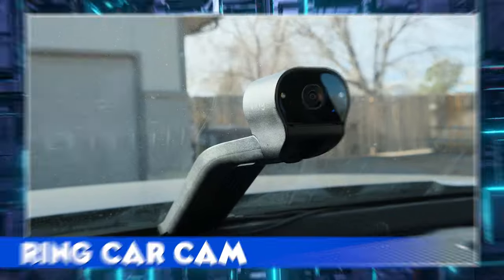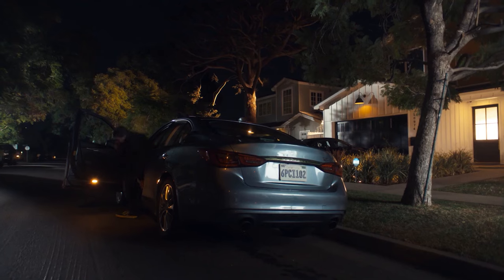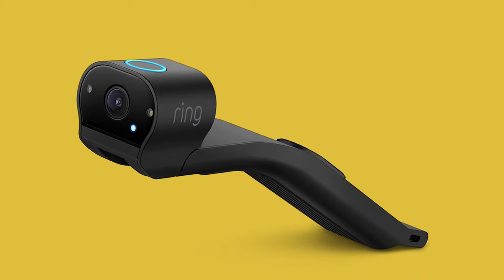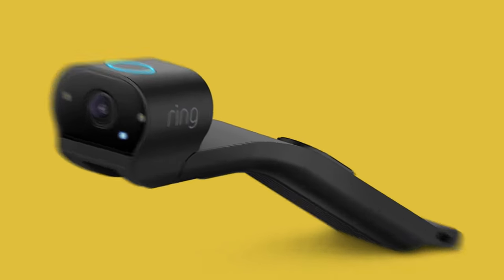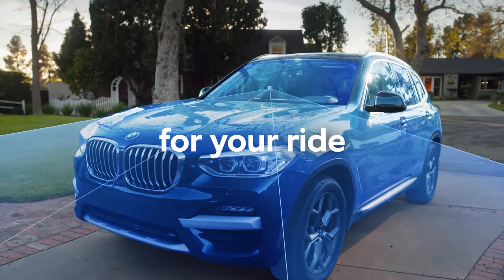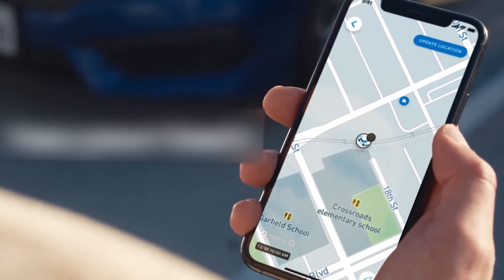Ring Car Cam. Drum roll please. From the producers of the Ring Doorbell comes a revolutionary — I mean revolving — 360-degree spy camera for your car: the Ring Car Camera. It helps keep your vehicle safe with real-time motion notifications, provides a live view and GPS location in the Ring app.